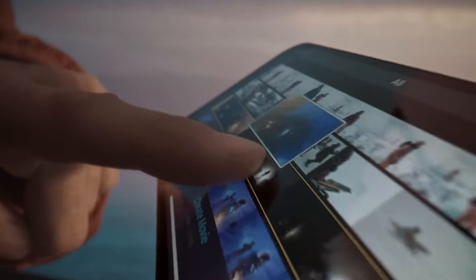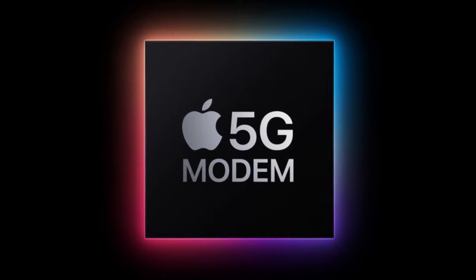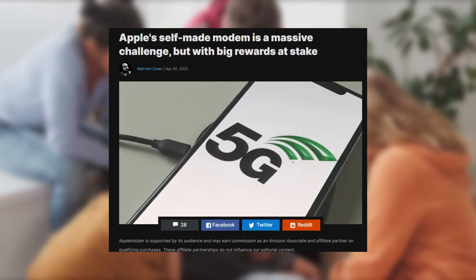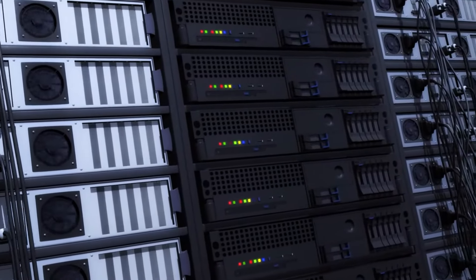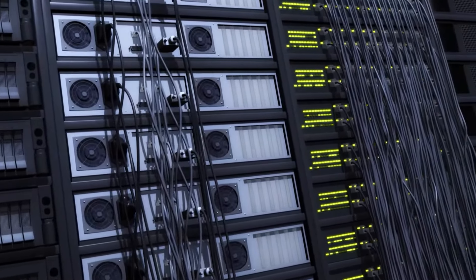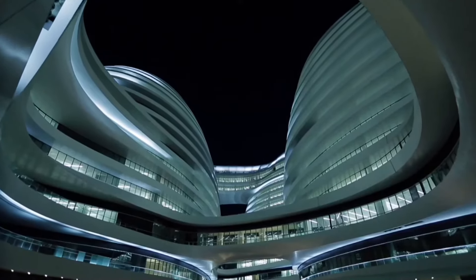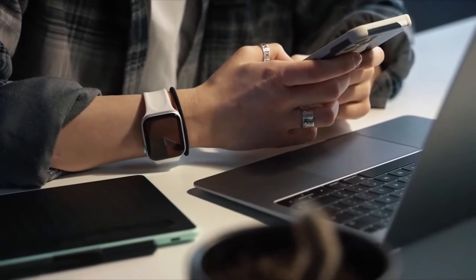Ever since the iPhone 13 was launched, we were hearing rumors that Apple is working on its own 5G modem, rumored to release with iPhone 14. Sadly, it's still in the works and will be released next year with the iPhone 15. The iPhone 14 lineup will be 5G ready, however, lacking both a Qualcomm 5G modem and Apple's own 5G modem. The iPhone 14 will most likely have a satellite connection through which you could send emergency text messages to your emergency contacts without any cellular network.